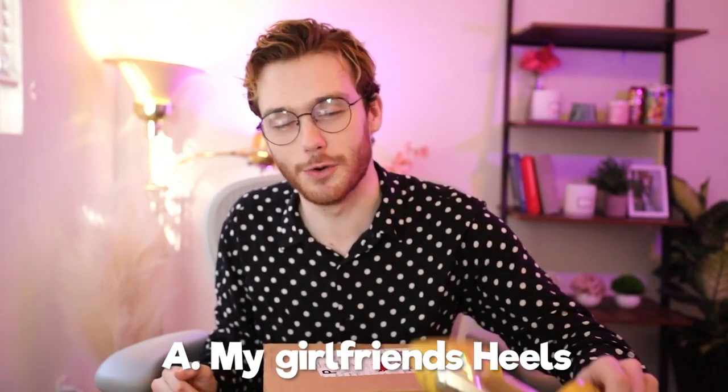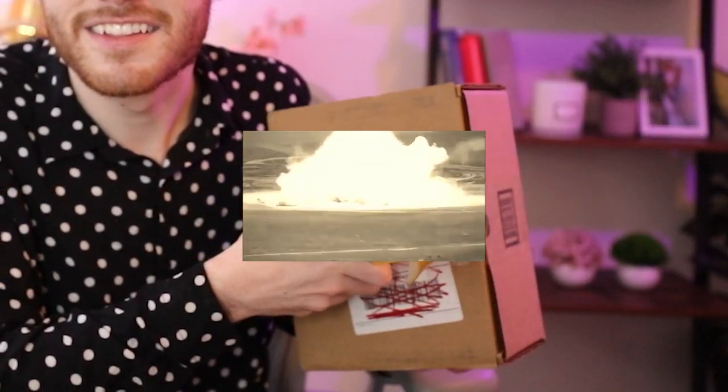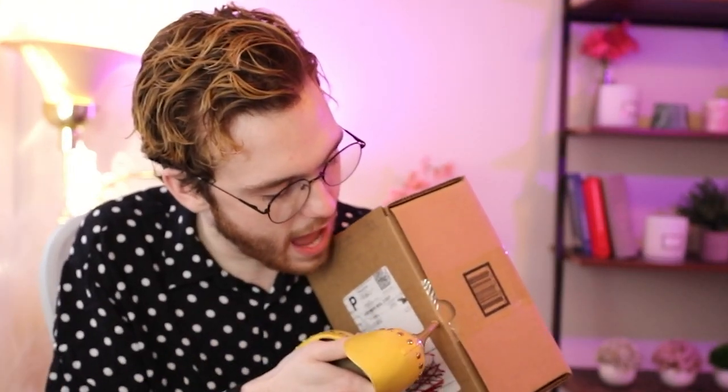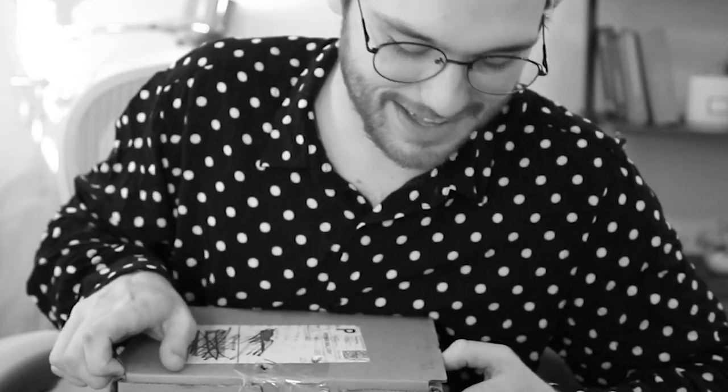If you guessed the heel, you are correct — we're opening this box with the heel. It's gonna be super easy and I'm gonna do it without even looking at the box. This thing is so sharp, I should be able to one-shot it if I'm really accurate. There we go — that was a clean cut.